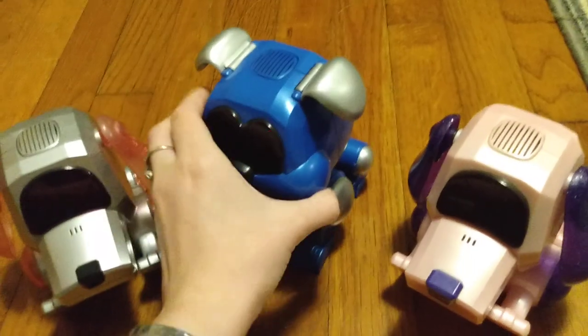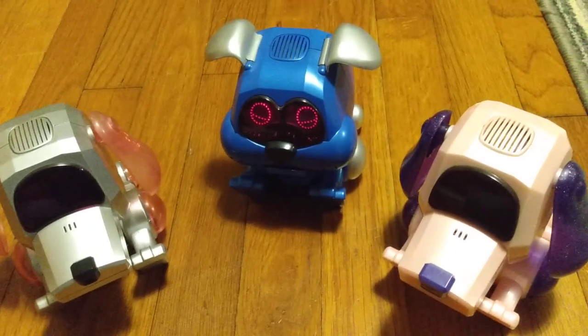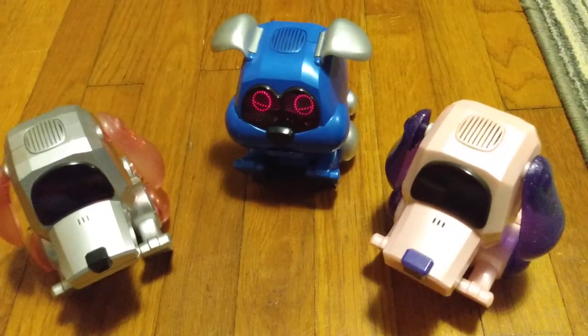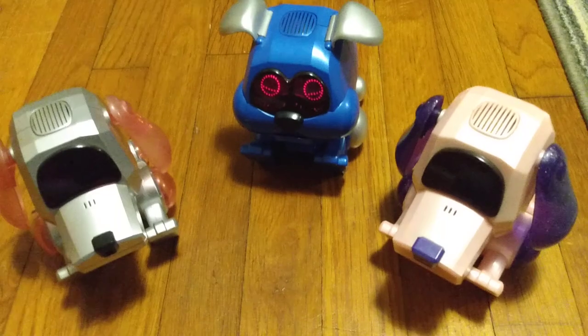I'll also be showing a few other Poochies we have that we haven't shown yet. I haven't shown our Meowchies, our Petalchi, or Chirpychi. Some of those I'll just be showing when I show the entire Robo-Chi collection, and some of them I might show individually. Thank you for watching and have a wonderful day. Bye.